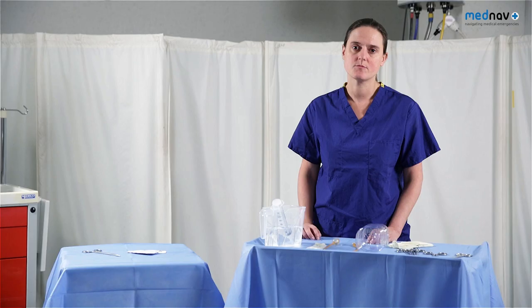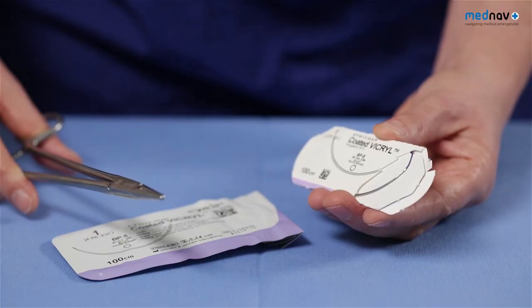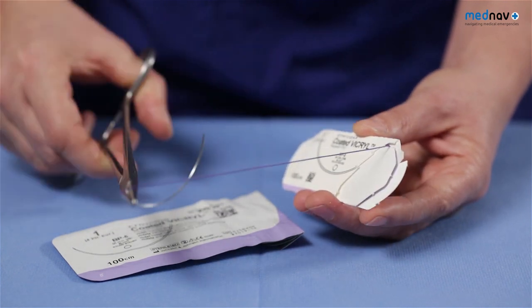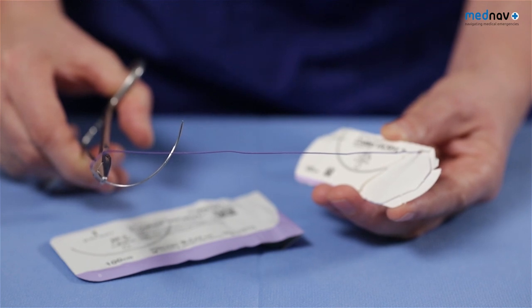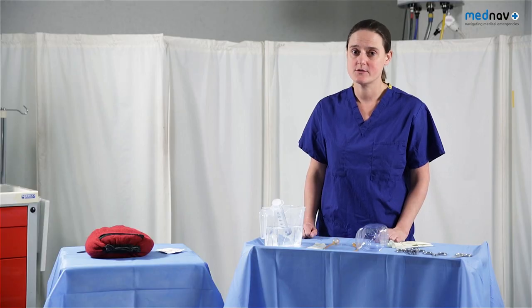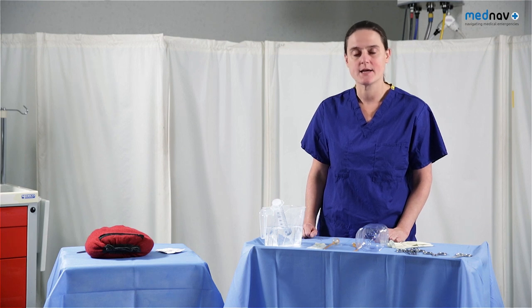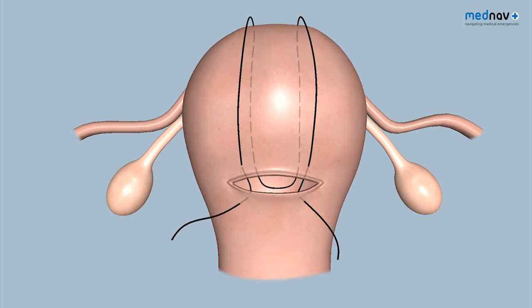Uterine brace sutures can be used to provide mechanical compression of the uterus at laparotomy. For brace sutures, you will need an absorbable suture with a large needle, such as a Vicryl 3931, which has a 65 millimetre, 3/8 circle needle. Most obstetricians would use a brace suture after a balloon has failed following a normal delivery, but may use it sooner at caesarean section as the abdomen is already open. There are two types of brace suture: the B-Lynch and the Hayman suture. The Hayman is used following a normal delivery and the B-Lynch is used at caesarean section.